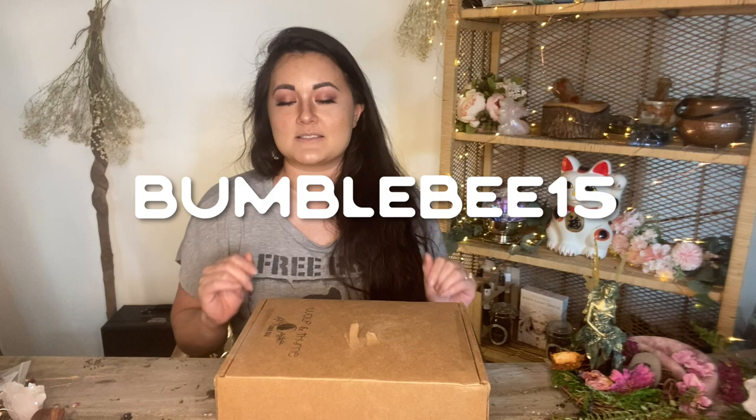This may be one of my favorite boxes I am receiving, and not just because Kat is amazing. I am obsessed — she has a lot of self-care items, which is a very nice change of pace. She has a discount code for us: bumblebee15, so you can use that to get 15% off her boxes.